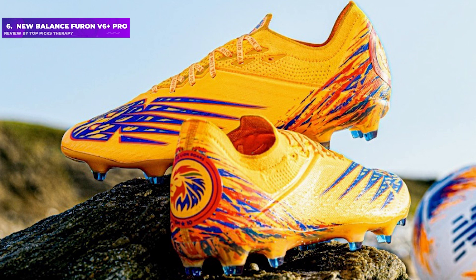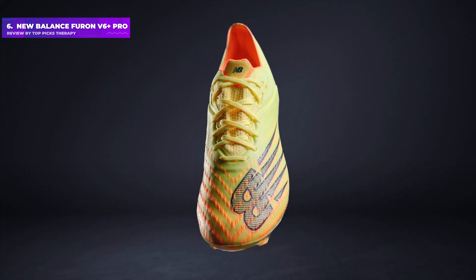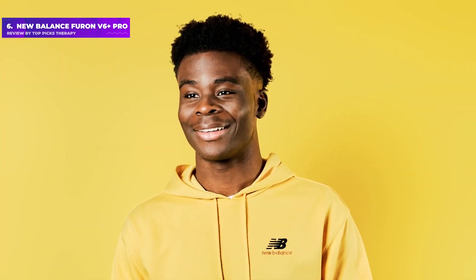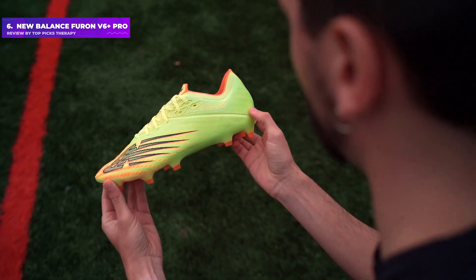Number 6: New Balance Furon V6 Plus Pro. Lightweight and colorful, with touches of blue and red that just look beautiful, the New Balance Furon V6 Plus Pro are an absolute triumph. These boots will give strikers the edge in a foot race since they're so weightless, but they're also comfortable too.